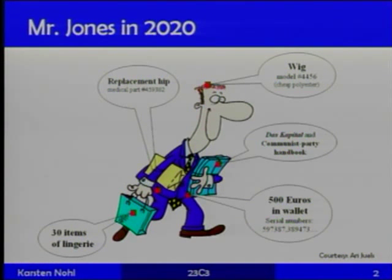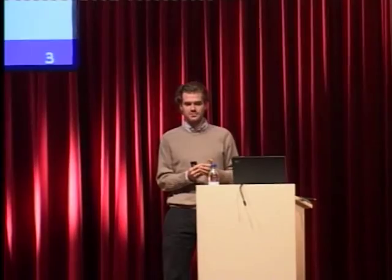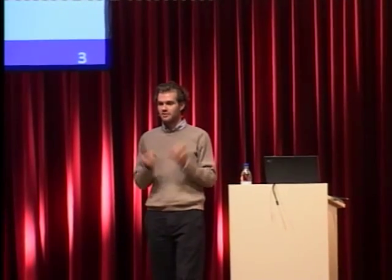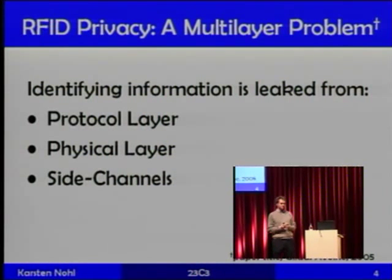A different RFID privacy problem this talk focuses on is the tracking of individuals. Alice roams through an environment where a stalker has deployed rogue readers. Since the tag IDs, despite being random, don't change, the attacker can build a trace of movement. Business research has shown these traces are worth real money — similar to web traces, just in the real world. There is an incentive for somebody to deploy readers just to harvest and sell traces.